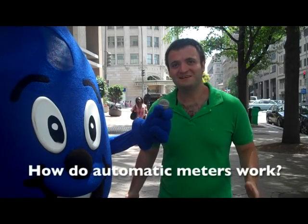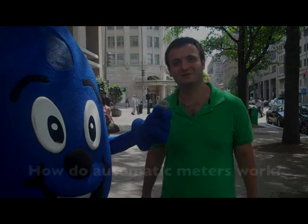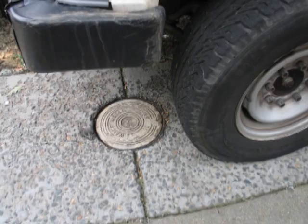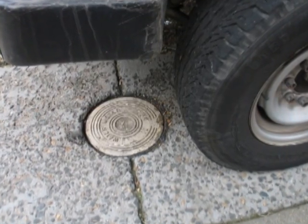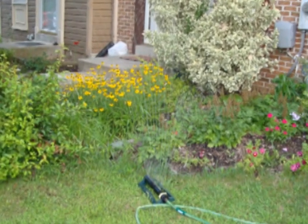I understand that DC Water has automated meters now — how does that work? Water meters read the usage of water at a property so that customers can be billed correctly. When people use water by flushing a toilet, taking a shower, or watering the lawn, water usage goes up.